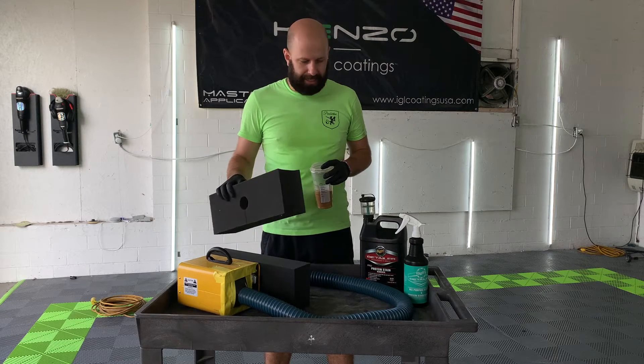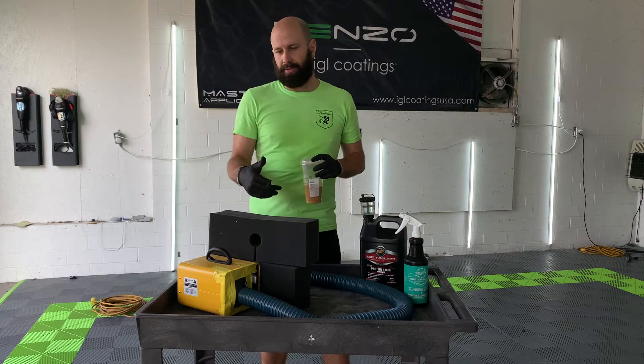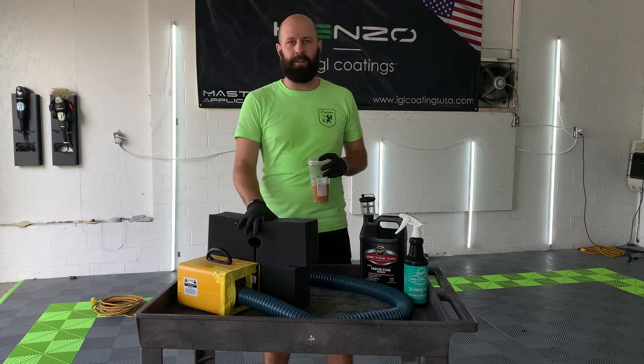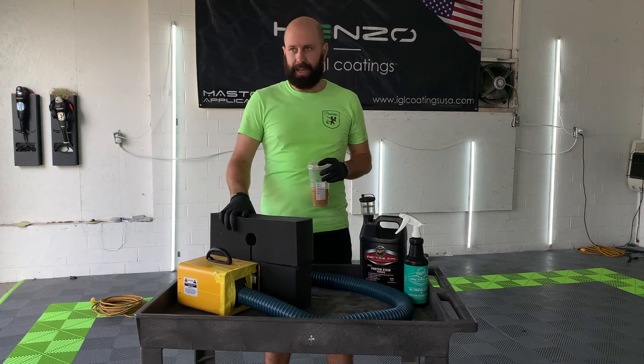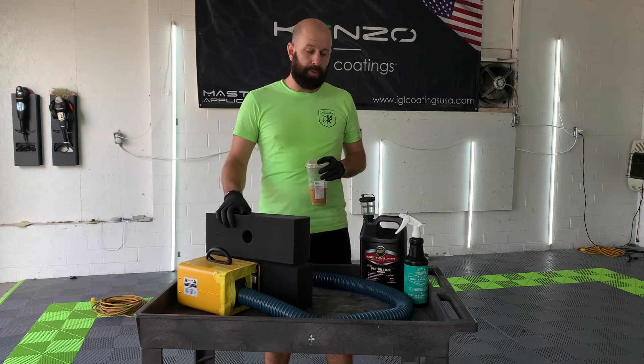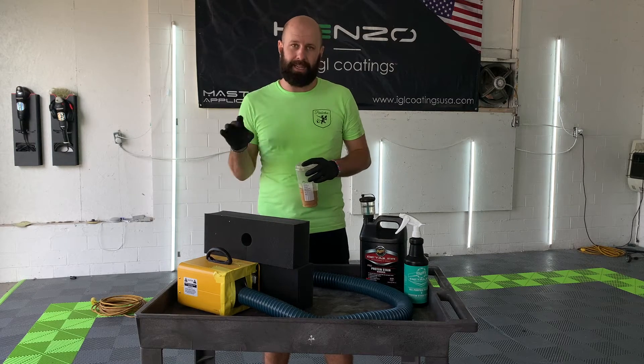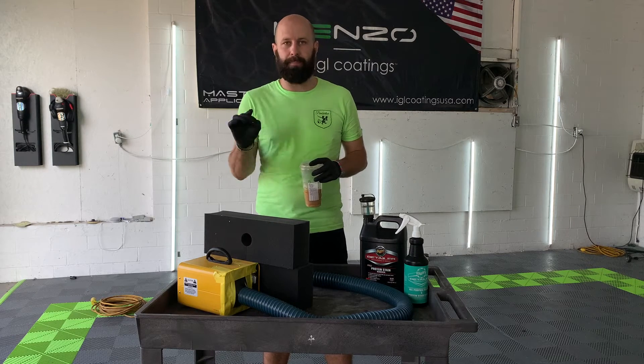Hey guys, this is Zach here with Pemberton Detailing. I've had a bunch of customers come in here lately with either smoke vehicles or a random smell in the car — even puke smells, urine smells, all that nasty stuff. So I just wanted to go over some of the ways that we can actually attack those smells. We do guarantee smell removal for most vehicles.